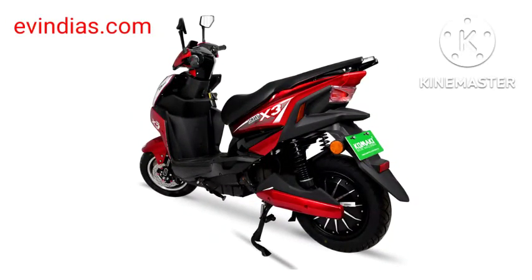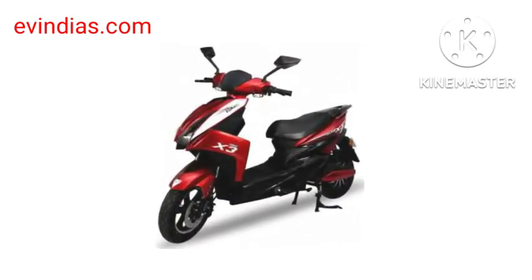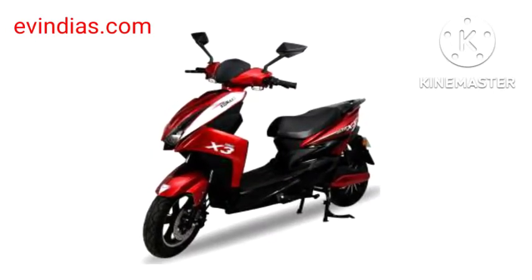The Kamakai Electric Scooter Venice comes with nine attractive and bright color options. Venice offers a 72V 48Ah battery configuration, giving riders a comfortable and stylish urban commuting option.